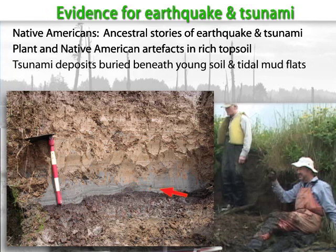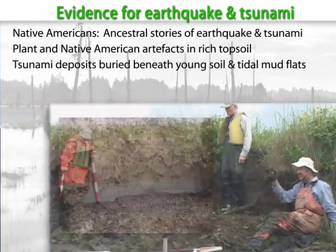Pale gray, fine-layered, sandy tsunami deposits leave a story of onrushing waves. The tsunami deposits are overlaid by intertidal mud and clays.